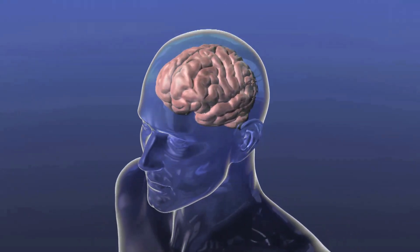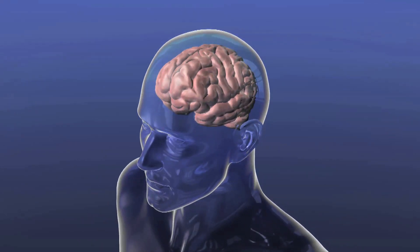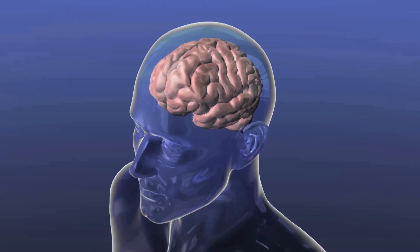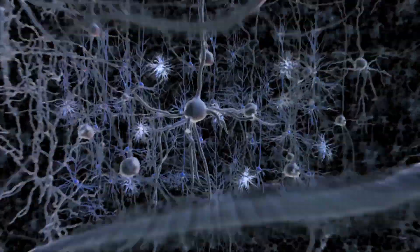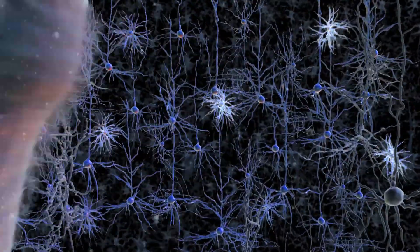To perform any kind of brain function, neurons must communicate with one another through electrical signals. Those signals require production of calcium, which neuroscientists can image to study how the brain acts and reacts to the outside world.